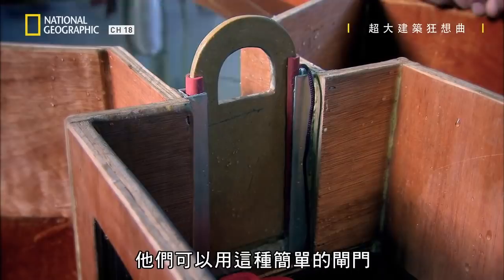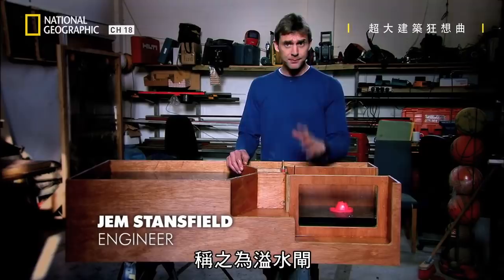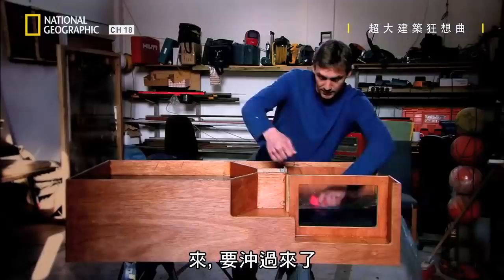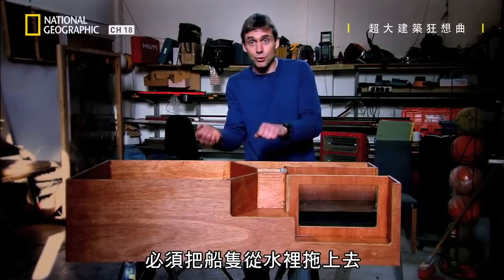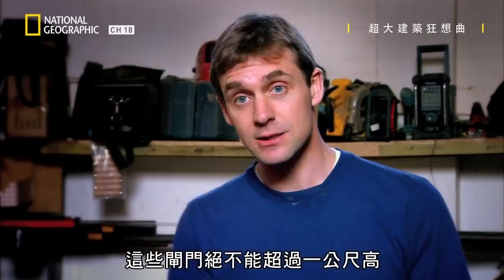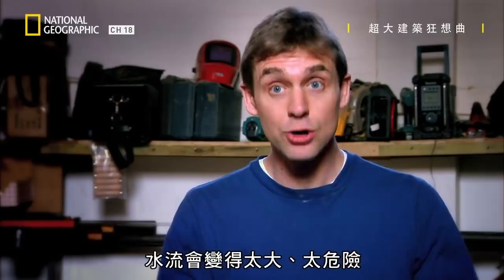Engineer Jem Stansfield demonstrates a simple solution. They could have used a single gate — called a flash lock — which is what had been used on rivers to get over natural obstacles like rapids. When the gate is removed, the head of water at the top weirs over the step, and the big cushion of water produced is enough for the boat to ride up and over onto the higher level. But it all happens very quickly. The boat has to come through that raging torrent, which is very dangerous — going down is like being flushed down a toilet. Even if the boat survives, any delicate cargo like wine could get smashed to pieces. This is why these gates could never be more than a metre high, because above that level the torrent would simply be too big, too dangerous, and the results could be catastrophic.